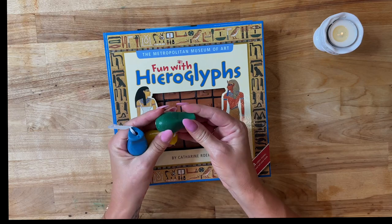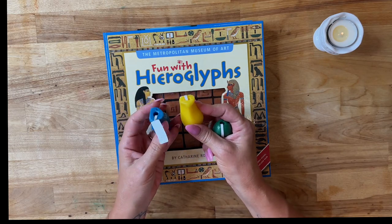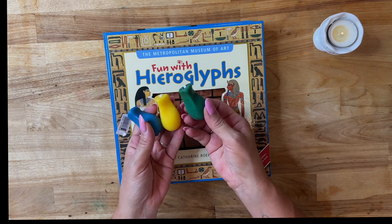We also have these little pencil grips that I believe my three-year-old and my six-year-old would still benefit from.